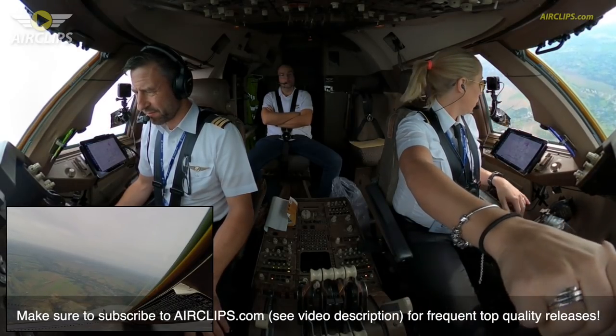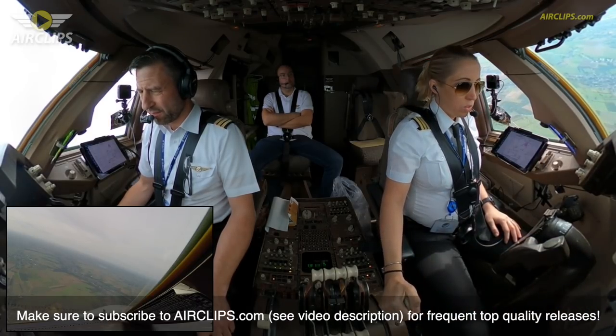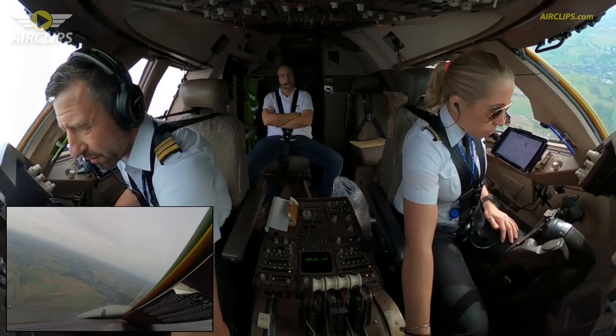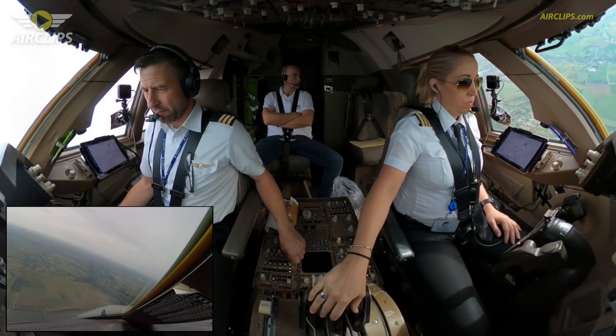So Lipva final approach course 223 confirmed. 226 within limits. Checked. And we can have now gear down, flaps 20. Speed alert. Flaps 20. 2500.